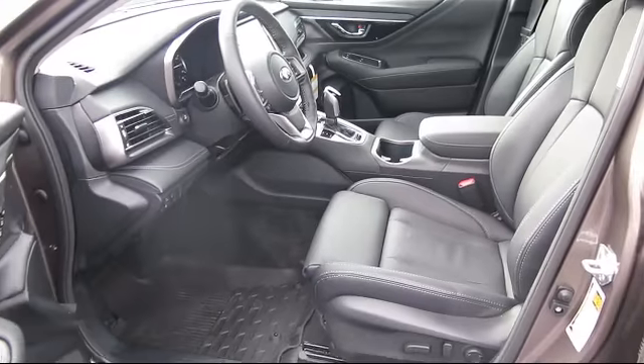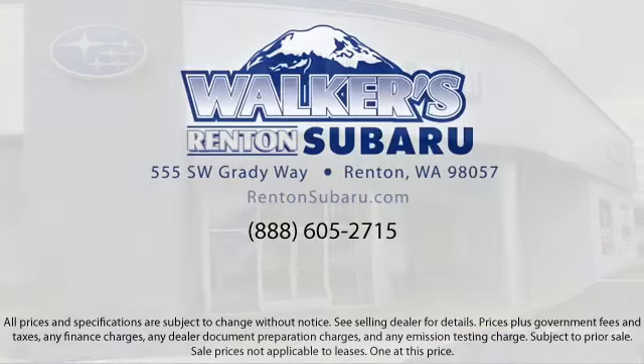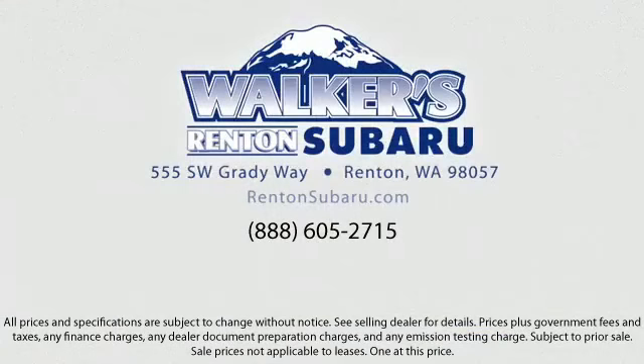Our goal is to make every customer a customer for life by providing excellent service, superb customer care, competitive prices, with a knowledgeable and dedicated staff.